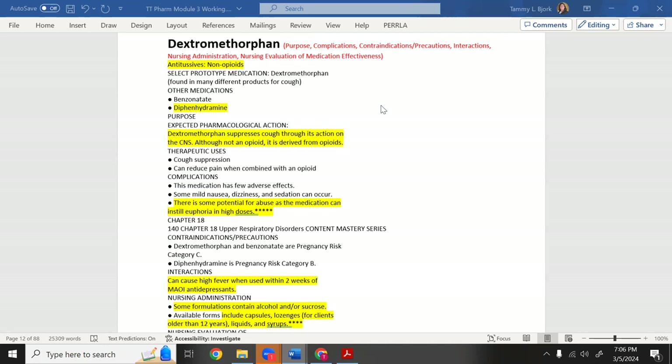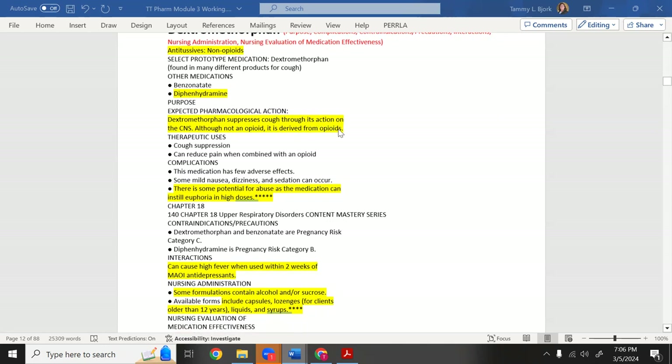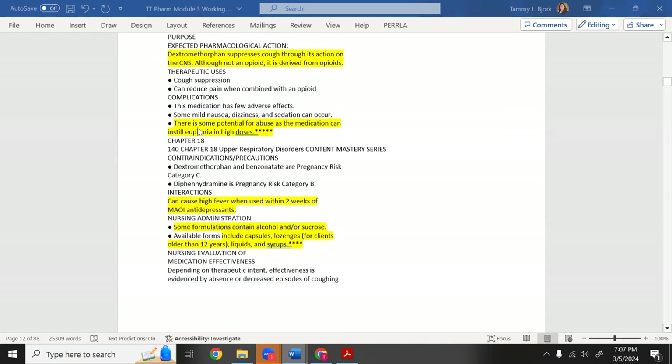Diphenhydramine (Benadryl) and dextromethorphan are both antitussives. Dextromethorphan suppresses cough through its action on the central nervous system — similar mechanism to codeine, but it's not an opioid. There is potential for abuse since dextromethorphan can cause euphoria, making people want to use it repeatedly.